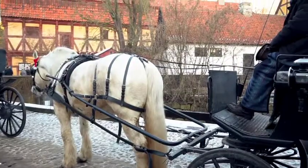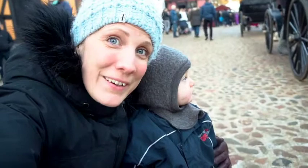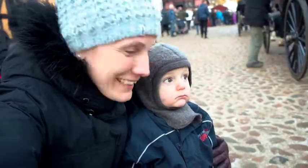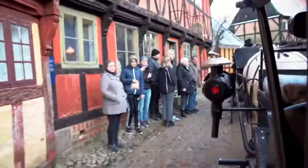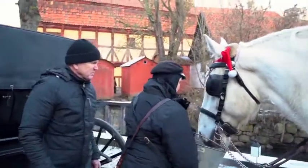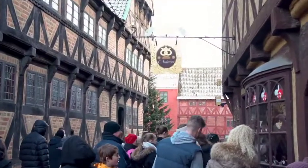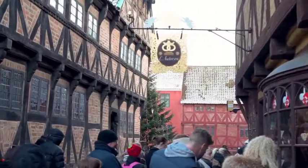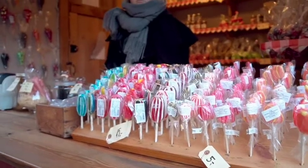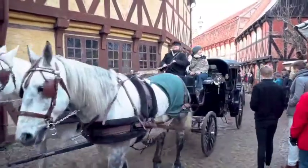Next we're going on a carriage ride. Let's go. We're in a carriage. It's very bumpy. We can take a shortcut through the park.